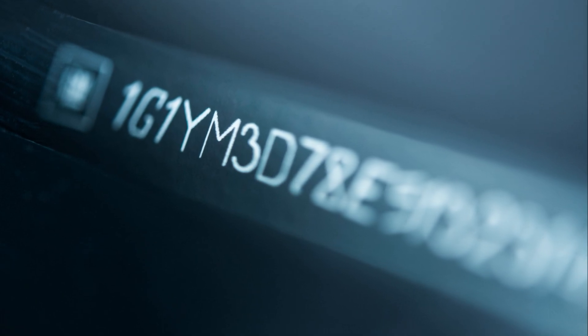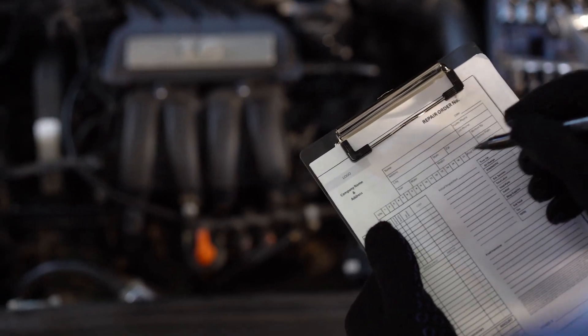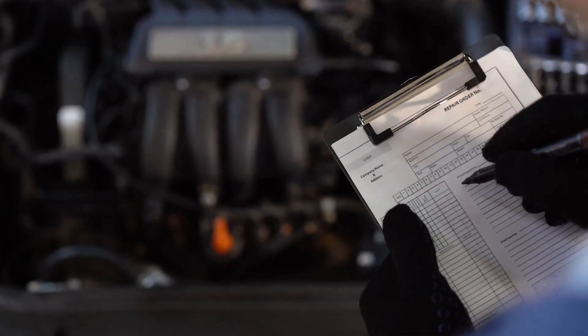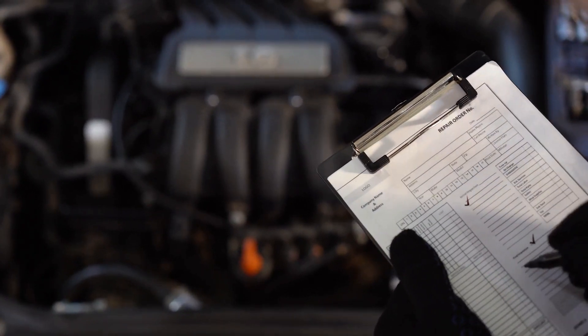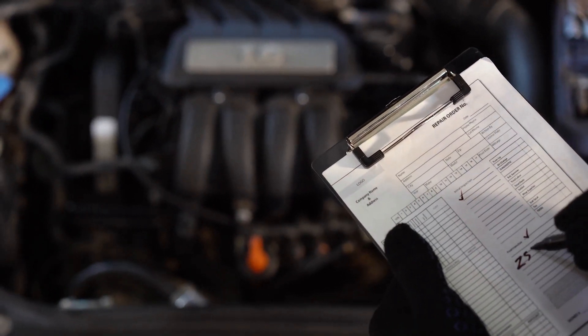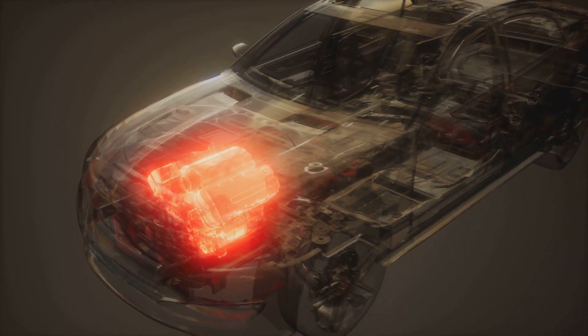Welcome to VIN Number Locations, your go-to channel for all things VIN. We're here to guide you through the maze of numbers and letters that make up your vehicle's unique identification. Whether you're a car enthusiast, a mechanic, or just curious about what those 17 characters on your car mean, this is the place for you.